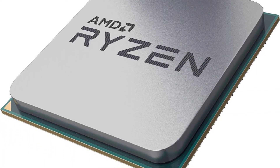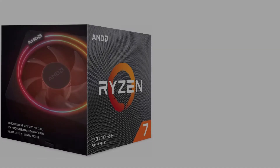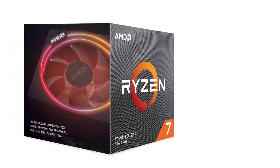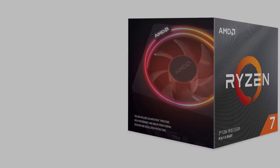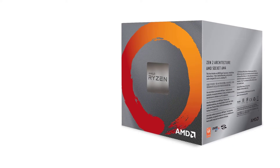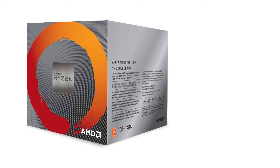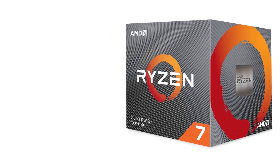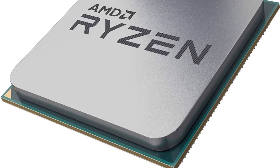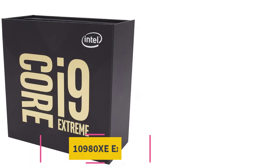The Ryzen 7 3700X is an eight-core, 16-thread processor giving it a lot of power and speed for photo and video editing. With 32MB of cache and a maximum boost of 4.4GHz, it offers high speed and performance for heavy or demanding editing tasks. This seventh-generation Ryzen processor is also capable of playing the most popular games at over 100 frames per second.